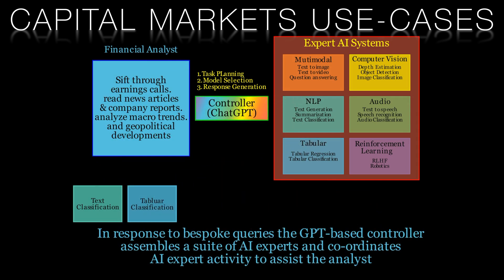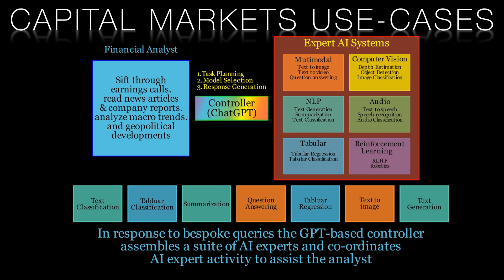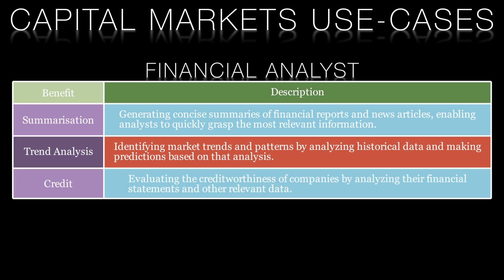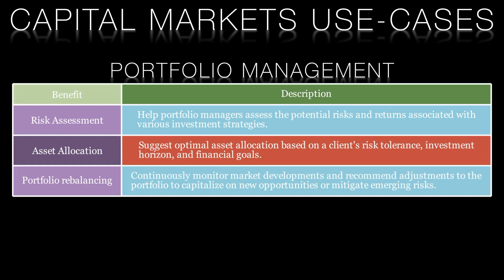Hugging GPT can be trained to understand complex financial concepts, jargon, and market dynamics. By doing so, it can assist analysts in various tasks, such as generating concise summaries of financial reports and news articles, identifying market trends and patterns, and evaluating the creditworthiness of companies. In addition to financial analysis, Hugging GPT can also be employed to enhance portfolio management. It can help portfolio managers assess potential risks, suggest optimal asset allocation, and continuously monitor market developments and recommend rebalancing to the portfolio.